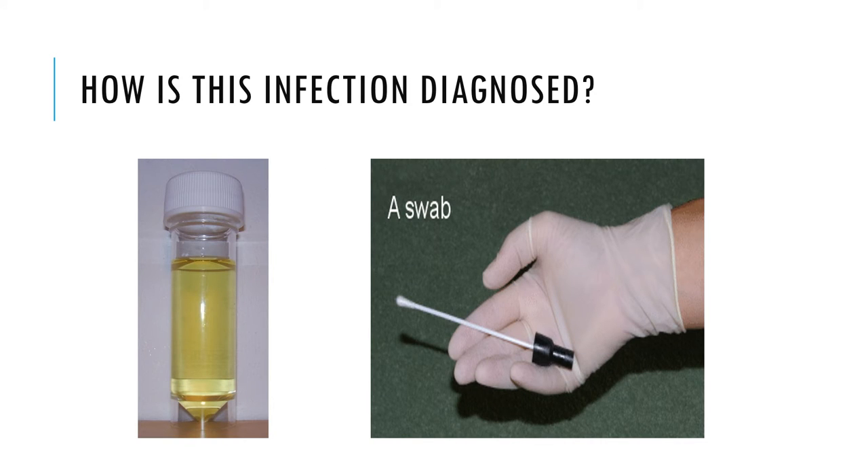There are a number of diagnostic tests for Chlamydia, including Nucleic Acid Amplification Tests (NAATs), cell culture, and others. NAATs are the most sensitive tests and can be performed on easily obtainable specimens such as vaginal swabs — either clinic or patient collected — or urine.